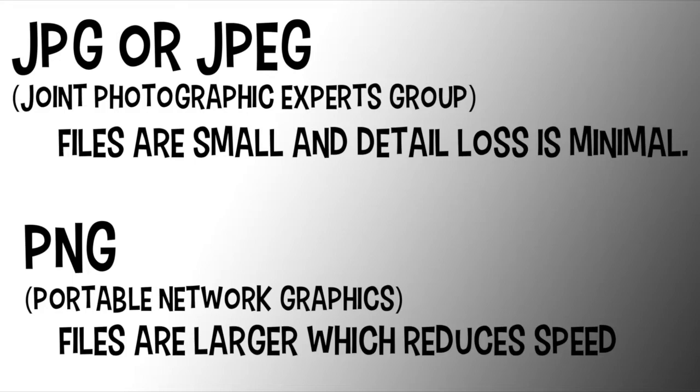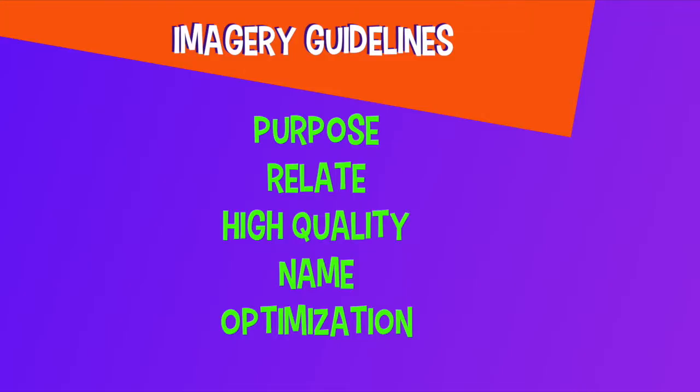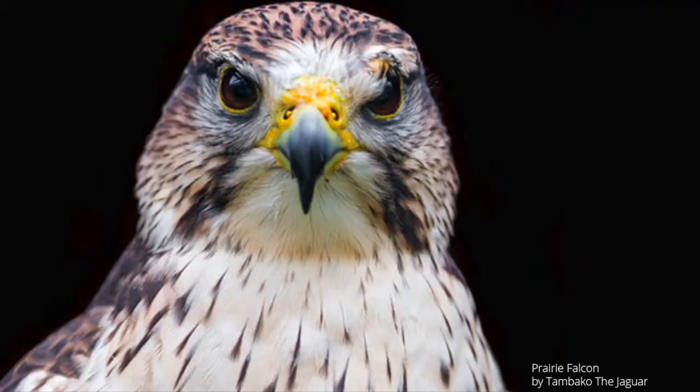The best format to use is JPEG because those files are small, and the loss of detail during compression is minimal. PNG formats can be used, but that file size is larger. And speed is very important — you don't want to slow your website down. So stick with JPEG files. Naming your image is also a good idea. If you include the author or a descriptive title or a caption under that image, it's going to help with Google searches.